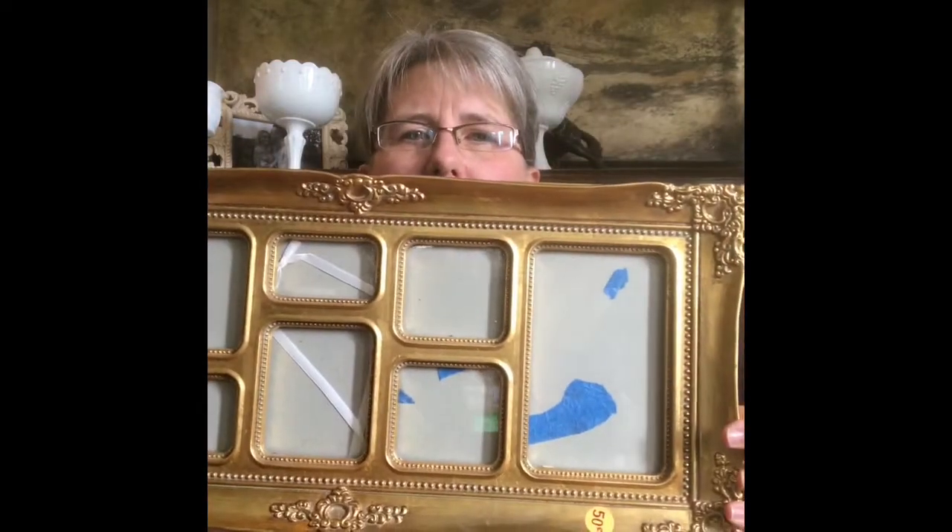I got this picture frame that holds several pictures. It's gold and I'm not crazy about the gold, but it can always be painted. I used to have all kinds of individual picture frames everywhere, but I've gotten away from that — trying to simplify. Getting frames that hold several pictures eliminates a lot of clutter.